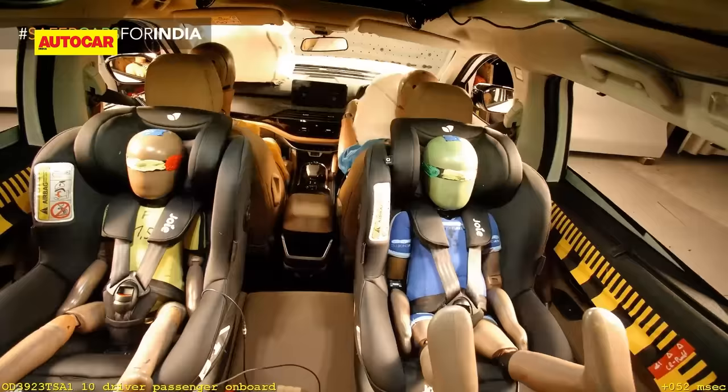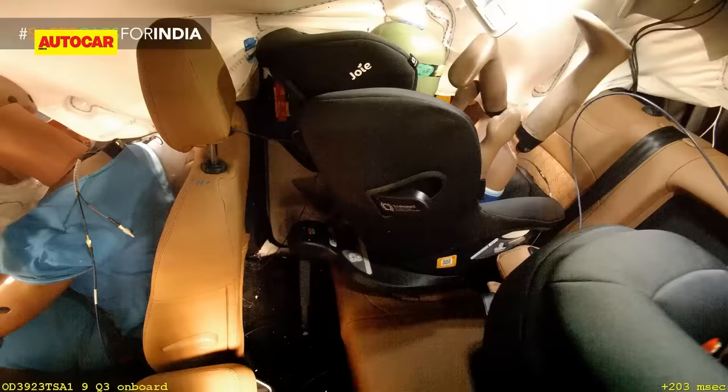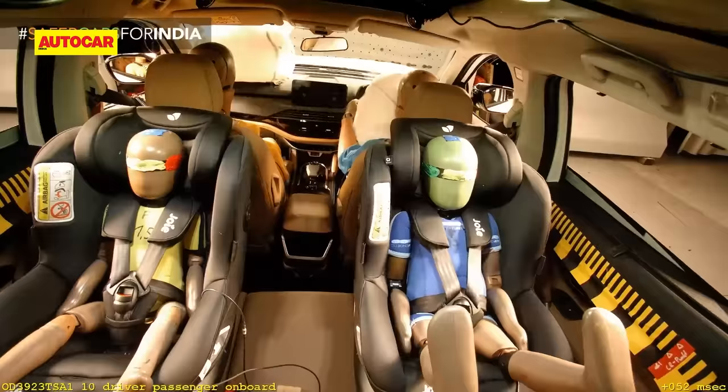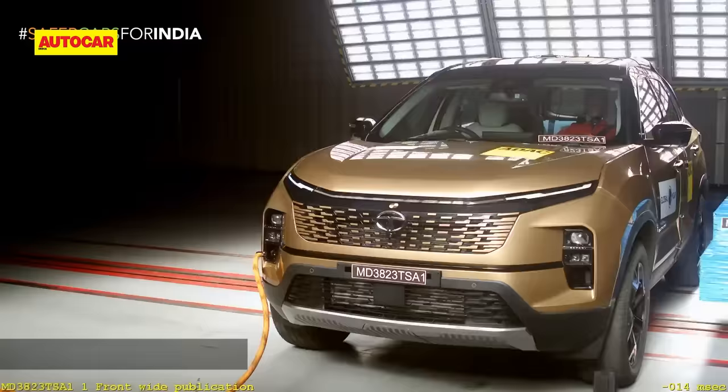The child seats for the 3-year-old and 18-month-old dummies were installed in the rearward position, and both were found to prevent excessive head movement on frontal impact and provide good side impact protection as well. The option to disable the front passenger airbag to allow the safe fitment of a rearward-facing child seat was also noted by Global NCAP. The crash test watchdog scored the Tata SUVs 45 out of a maximum 49 on child occupant protection — notably, the highest on any India market car yet.